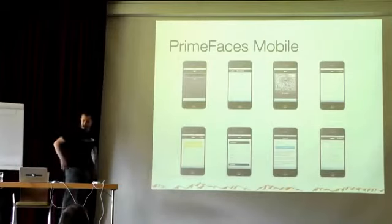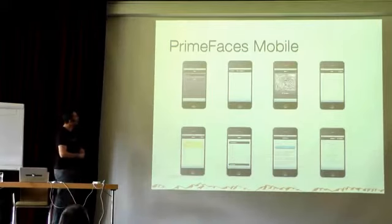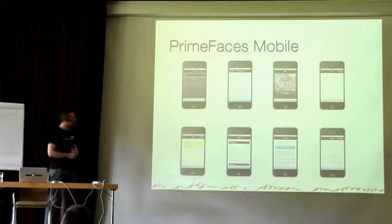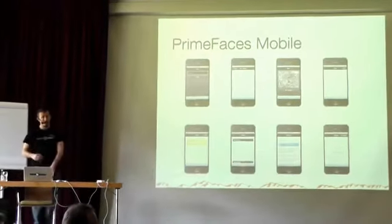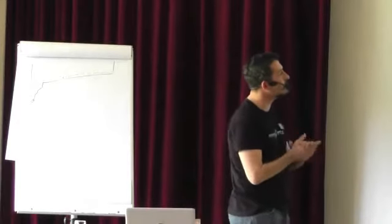PrimeFaces Mobile is a new sub-module, started about five months ago. It's based on jQuery Mobile. You can use jQuery Mobile with JSF, but you'll likely face problems — JSF's Ajax update programming model doesn't fit jQuery Mobile. When you update an enhanced jQuery Mobile component like buttons and selects, they lose their visuals and start looking like plain input components. PrimeFaces takes care of the integration of Ajax updates and jQuery Mobile.